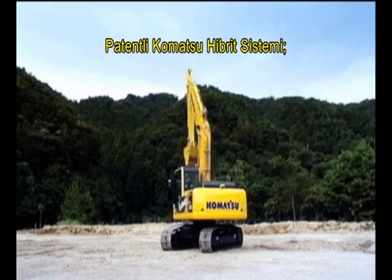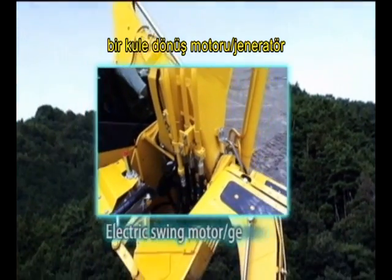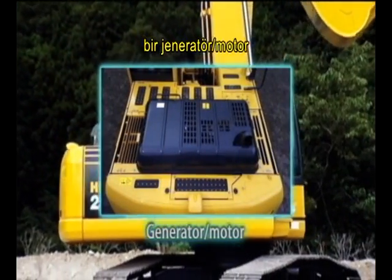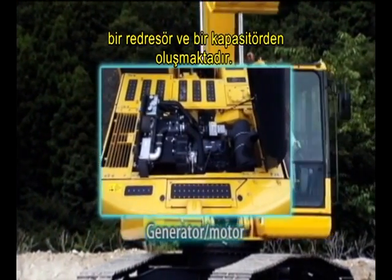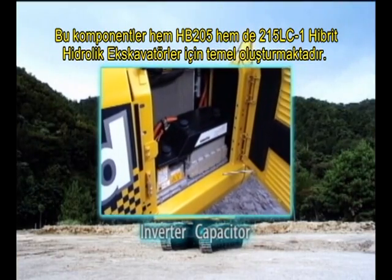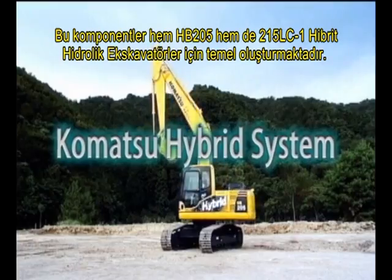The proprietary Komatsu hybrid system consists of an electric swing motor generator, a generator motor, an inverter, and a capacitor. It's the basis for both the HB205 and 215 LC-1 hybrid hydraulic excavators.